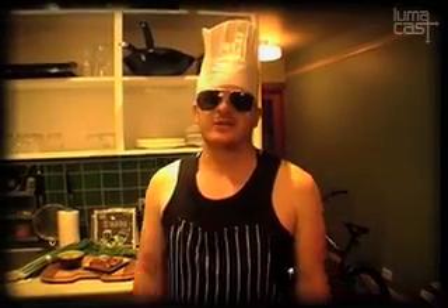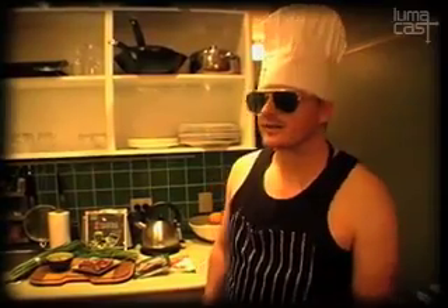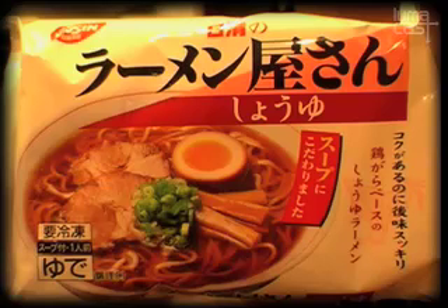Welcome to the show. Today we're going to be cooking shoyu ramen — instant shoyu ramen. We've got two different types to choose from today. Here we've got fried instant shoyu ramen by Nissin and a frozen instant ramen also by Nissin.